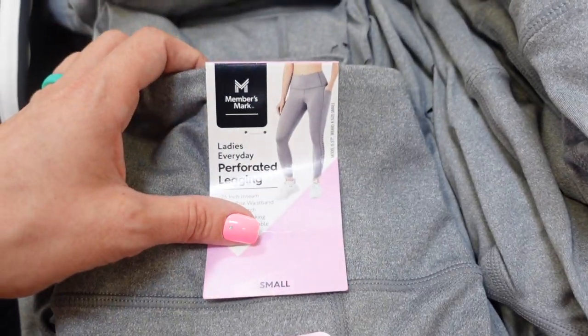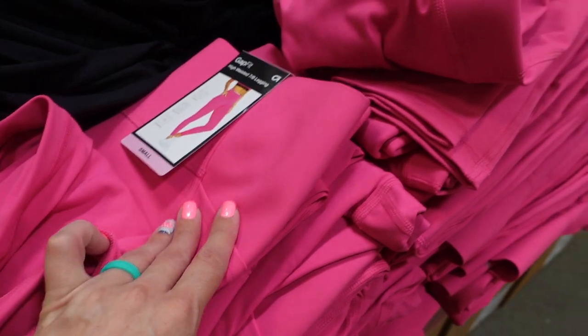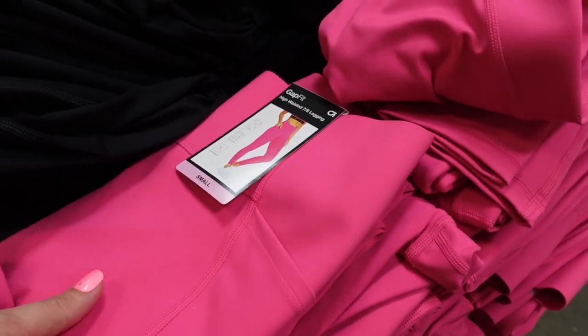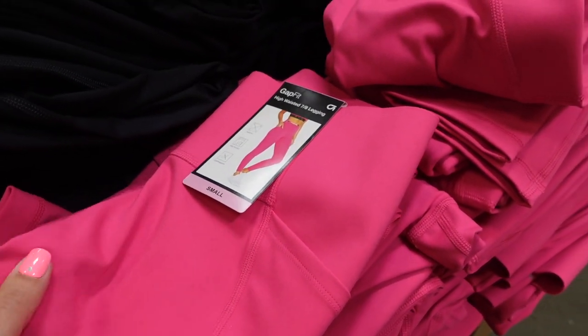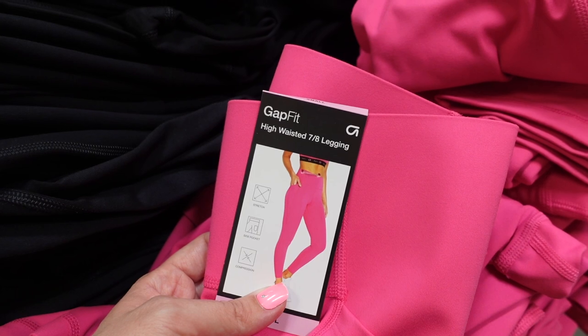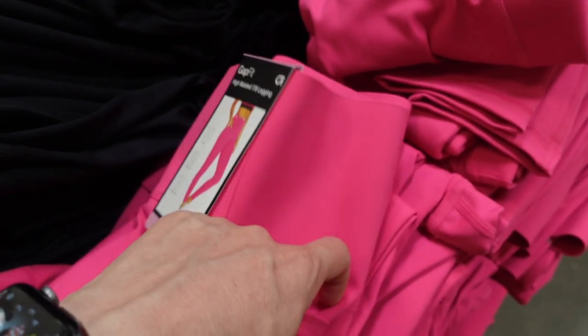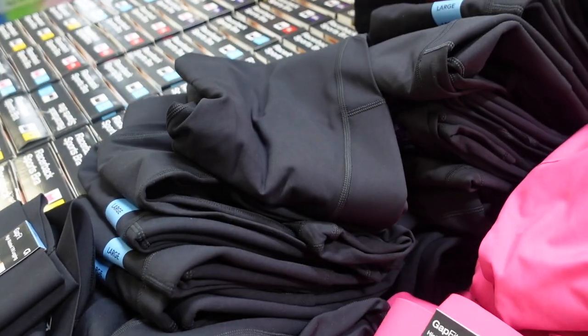They have yoga pants for $12.98 in gray and black. These pink leggings scream Barbie to me — I haven't seen the Barbie movie yet. They're Gap Fit for $14.98 and they have pockets, which I really like. Available in pink and black.